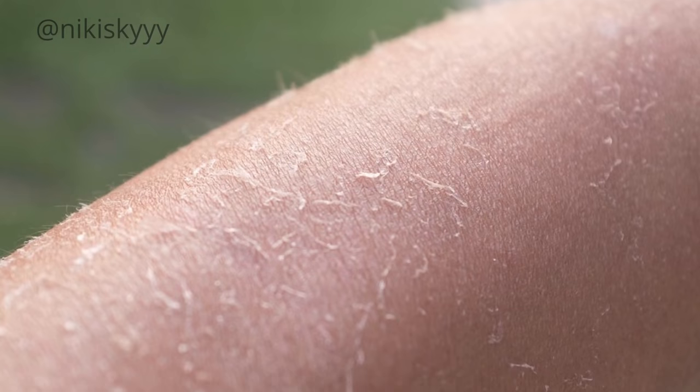I've probably mentioned on my channel a billion times that I have very dry skin, especially in the colder months — my skin is just very dehydrated and dry most of the time.